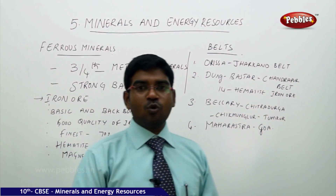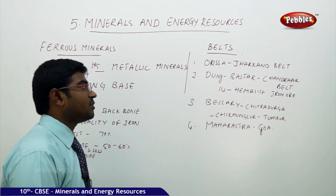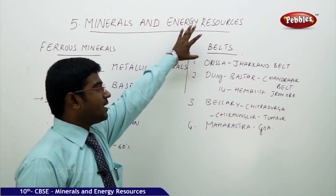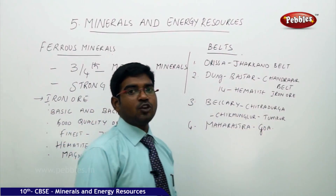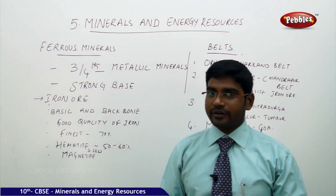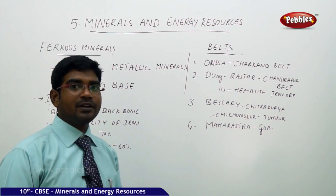Now let us move on to the regions where iron ore is found in India. There are four major belts in India where the huge availability of iron ore is concentrated. The first belt is in Odisha and the Jharkhand belt.